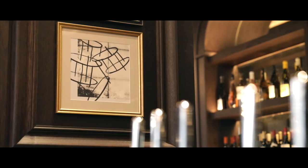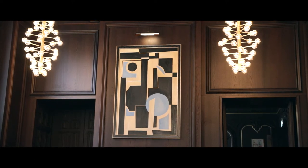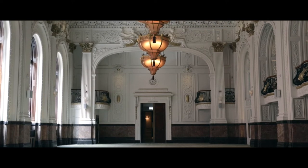Birmingham was at the forefront of a lot of inventions and the Industrial Revolution that we still use today. That inspiration comes through in the art, and when you walk through the hotel it's something that brings a real uniqueness and quality to it.